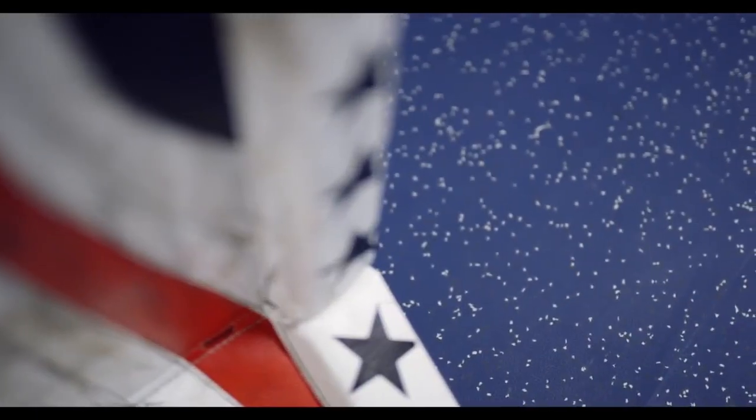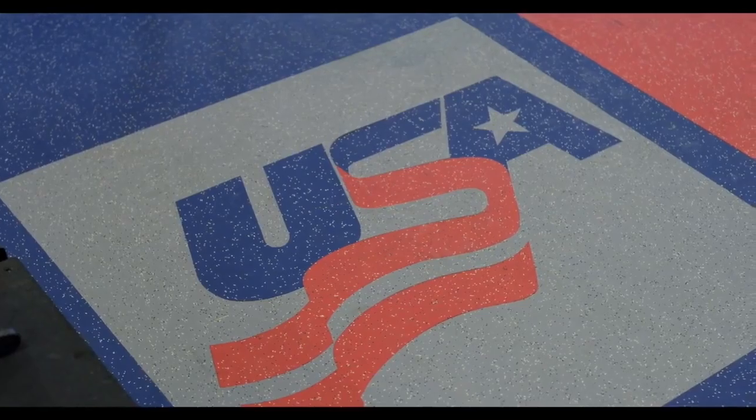I think it's performing great. Everything's doing exactly what we thought it would do. It's taking a beating, but it's holding strong and looking good still.